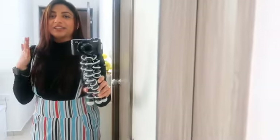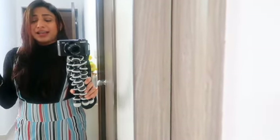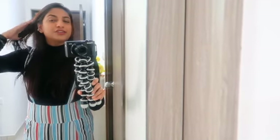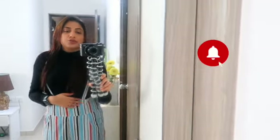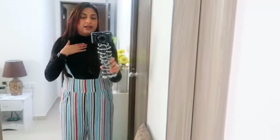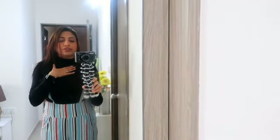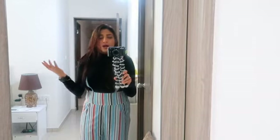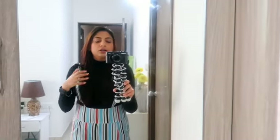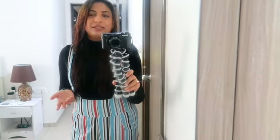Morning guys! Your girl is all washed clean and ready to start the day. This is what I'm wearing — it's a very nice, comfortable outfit for home. It's a high-neck bodysuit paired with these striped trousers, which are really comfortable to wear around the house and do your work.